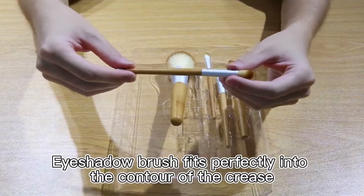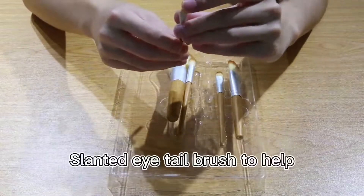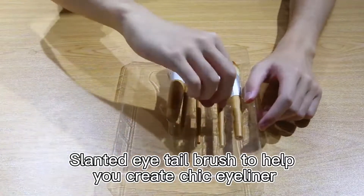The eyeshadow brush fits perfectly into the contour of the crease. The slanted eye tail brush helps you create a chic eyeliner look.